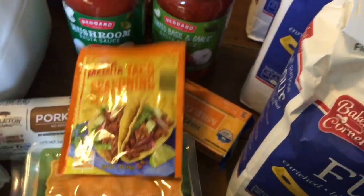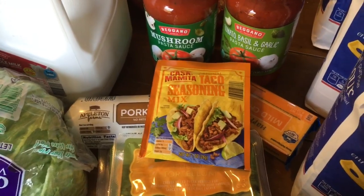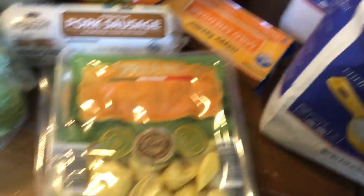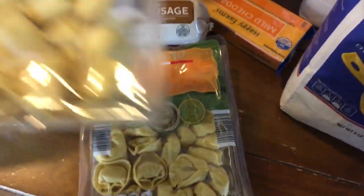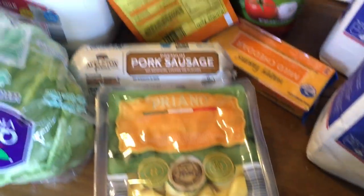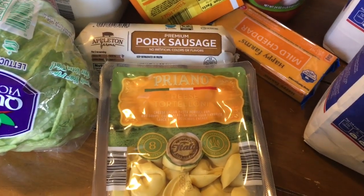Taco seasoning was $0.39. And then I got two packages of the tortellini — usually it's about a package and a half in the soup recipe, and I think those were $1.49 a piece.